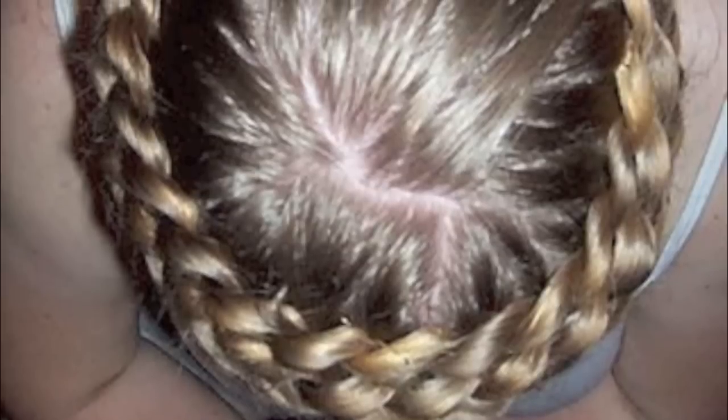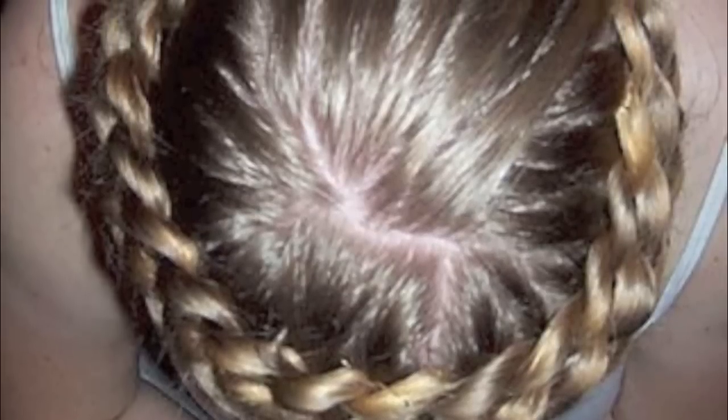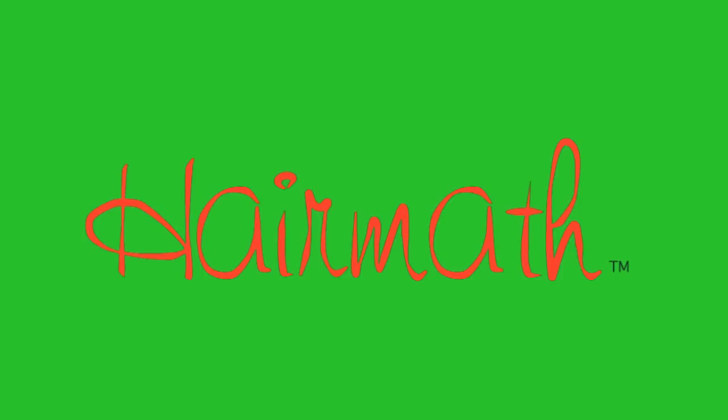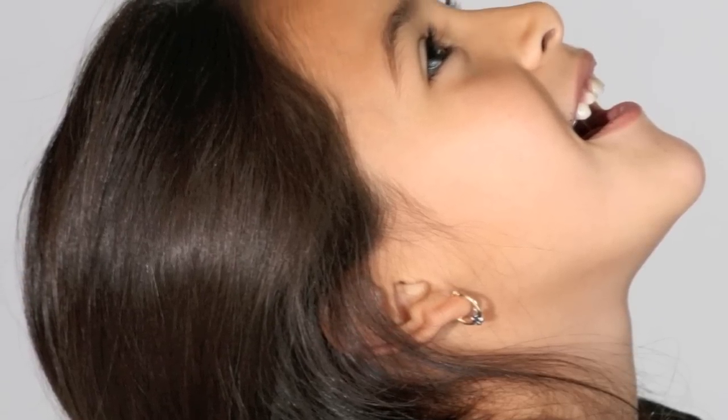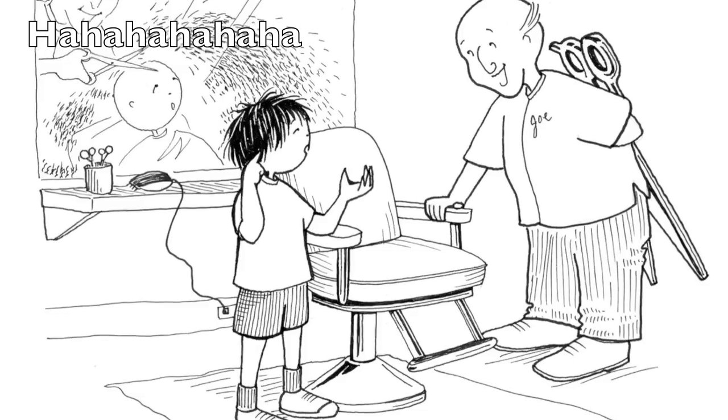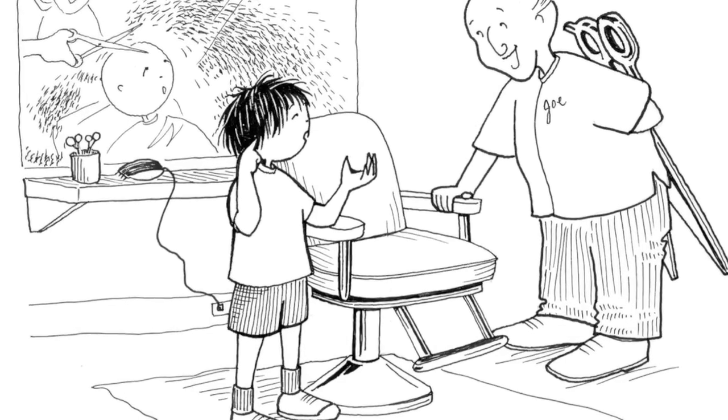Your hair, plus the math you do every day styling your hair, equals hair math.